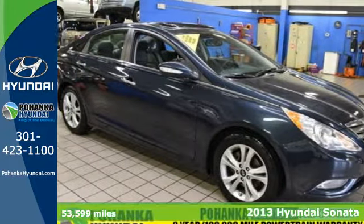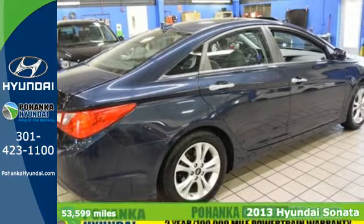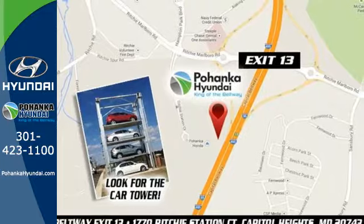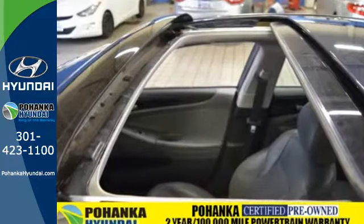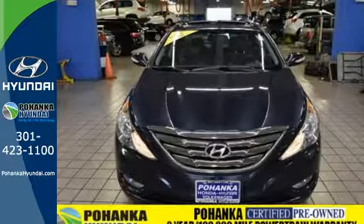Here's a 2013 Hyundai Sonata. This is not your average boring sedan. Hyundai has spent time reinventing this category with fluidic style designs and dozens of standard features. Navigate, connect and discover — all with the push of the Blue Link button.